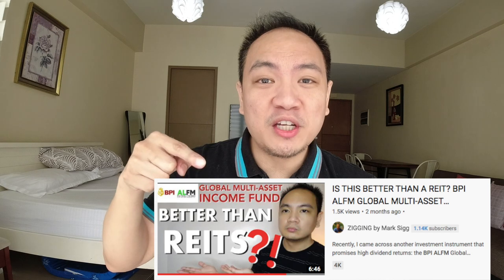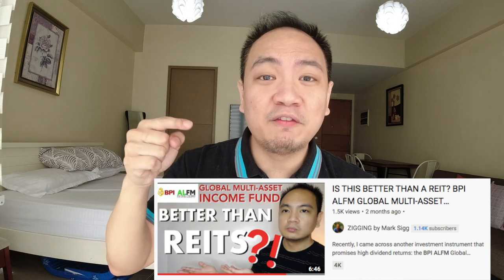Previously the BBI ALFM fund was only available via BPI, but now that it's available via GCash it's the same exact product. If you want to know more about that fund, you can look out for that video on my channel.